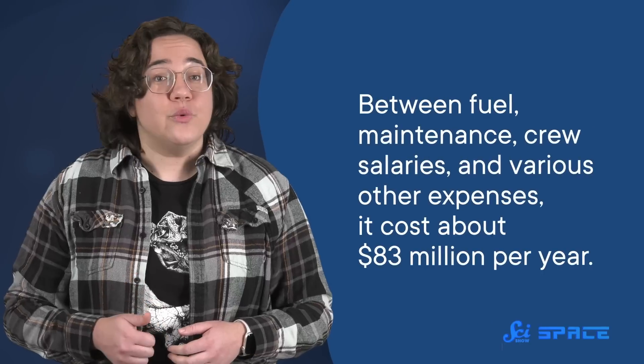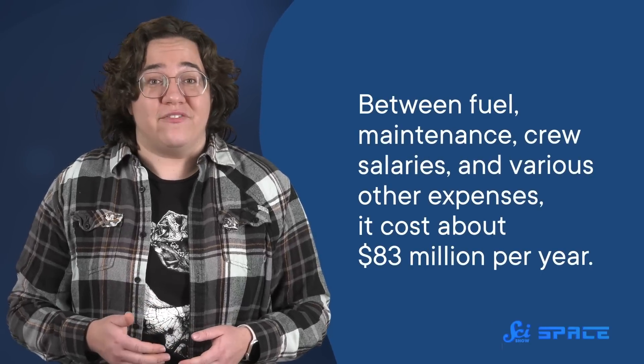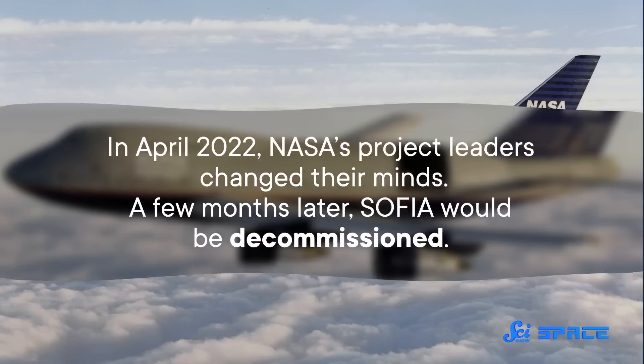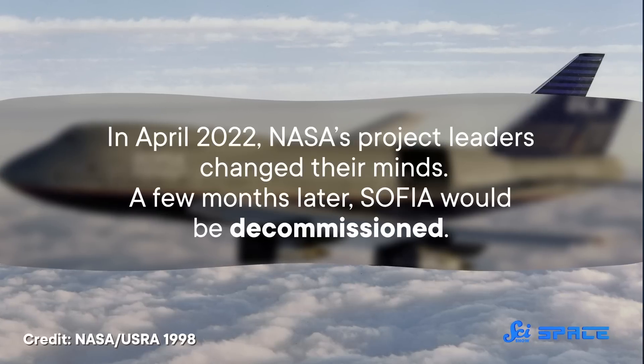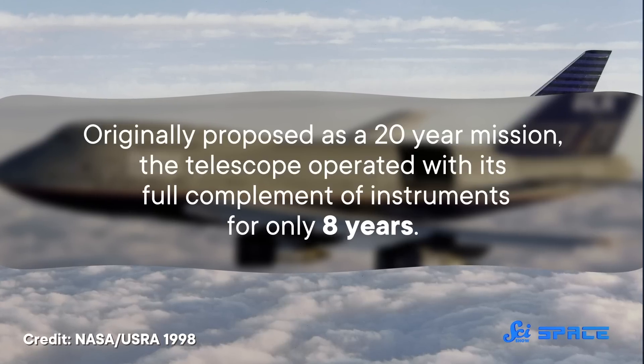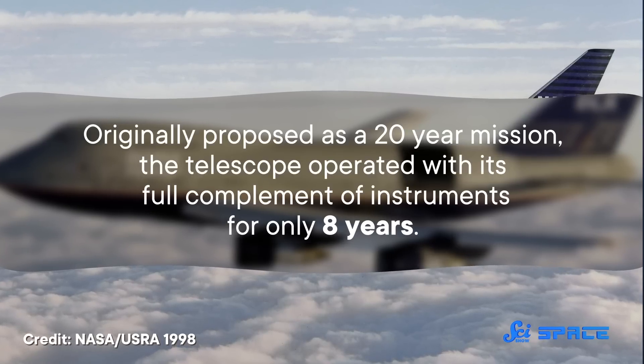Unfortunately, all of that innovation made SOFIA unexpectedly expensive to build, and it was also pretty expensive to run. Between fuel, maintenance, crew salaries, and various other expenses, it cost about $83 million per year. In the past, NASA's project leaders decided that money was well spent on a telescope that can do what no others could at the time. But in April 2022, they changed their minds, and a few months later SOFIA would be decommissioned. Originally proposed as a 20-year mission, the telescope operated with its full complement of instruments for only eight years. SOFIA may have taken its final journey, but it leaves behind an amazing scientific legacy, including the incredible engineering that went into making it.